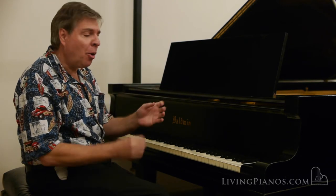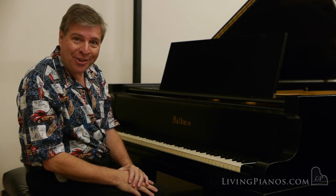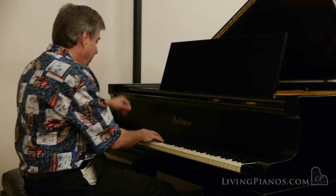Beautiful sweet tone, excellent control. I'm going to now play some big chords from the beginning of the Tchaikovsky B-flat minor piano concerto so you can hear the majesty of the tone, the huge bass this piano produces.